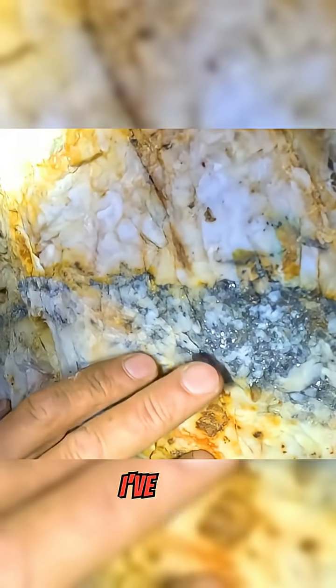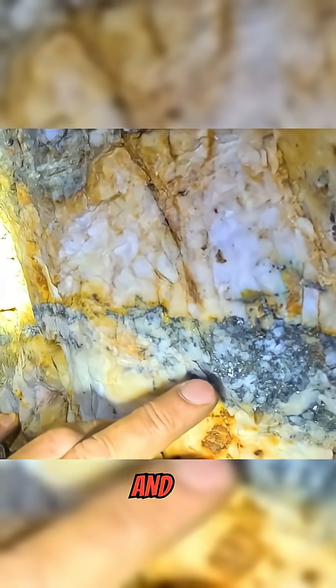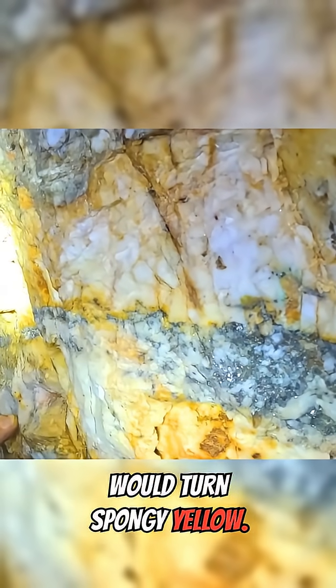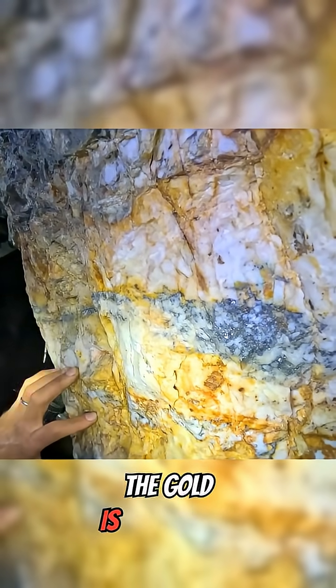When I've taken this stuff back to my place and roasted it in the oven at about 1400 degrees Fahrenheit, all that would turn to spongy yellow gold. Tellurides — that's actually what is in my Blue Chip Mine. The gold is associated with tellurides.